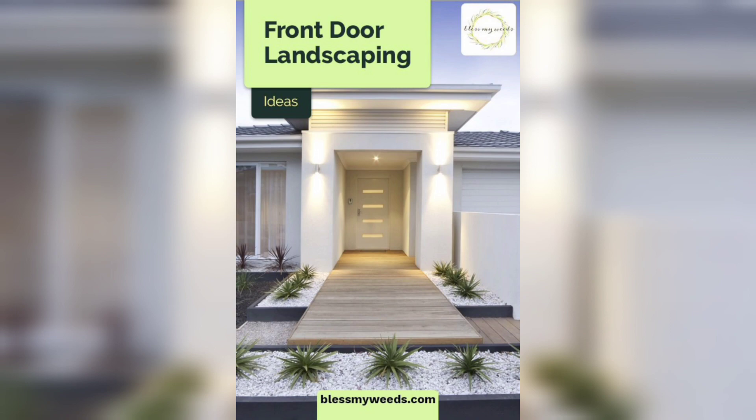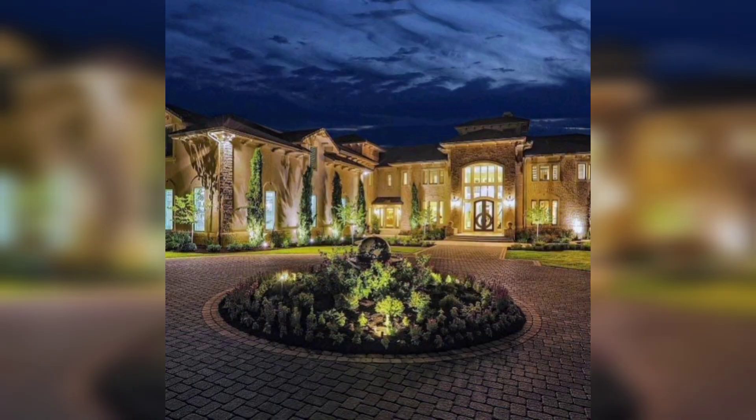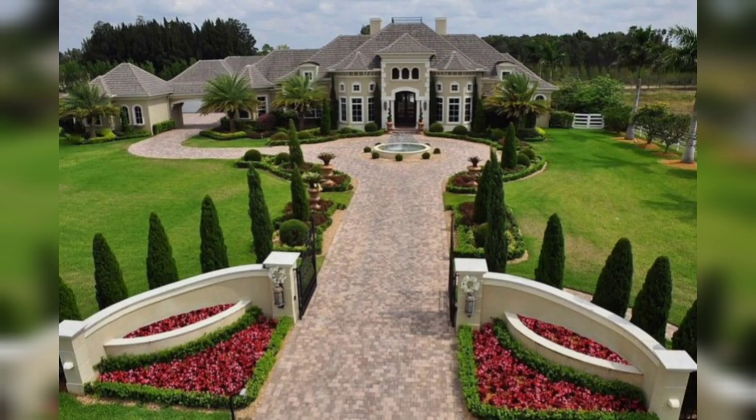Garden ornaments such as statues, water features, and garden lights can add a beautiful touch to your garden. You can place a statue of an animal or a bird in your garden, or you can install a small fountain to add a calming effect to your garden.